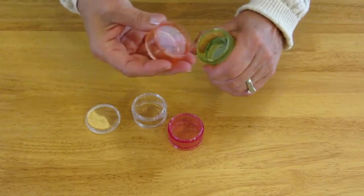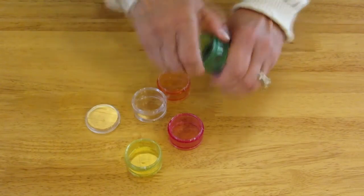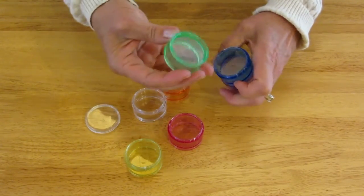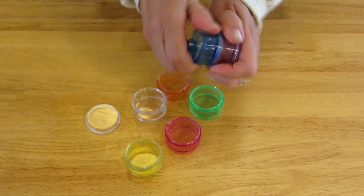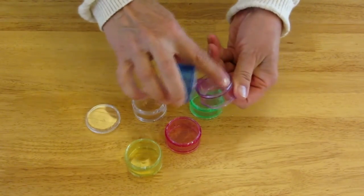Each one has a bottom that can be screwed in any order. No matter which color or order you want to put them in, as long as you put the clear cap on the top, they're going to be safely packed away with your food supply for your camp out.